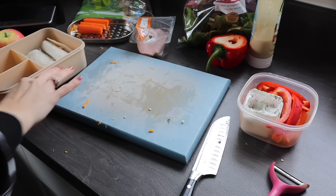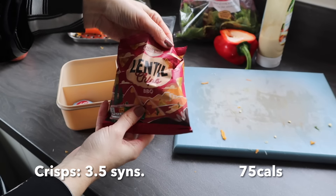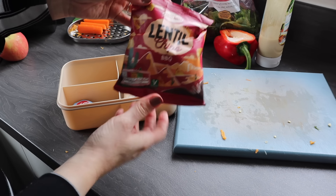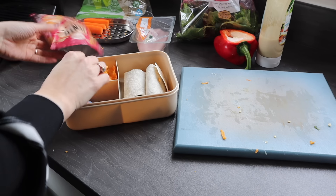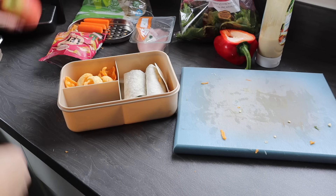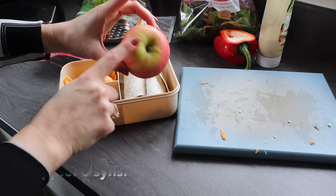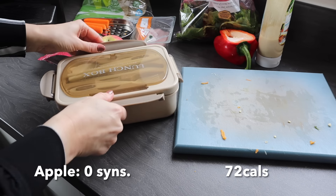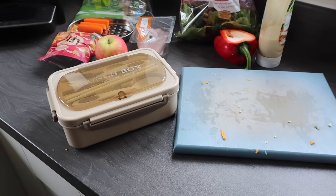I'm also going to take some crisps with me - I've got these lentil crisps from Aldi. These are three and a half sins per pack, or 71 calories. I'll just put them into my lunch box as well. Like I said, I've got a Babybel, and I will also take an apple. So there we have it - there's my lunch ready.